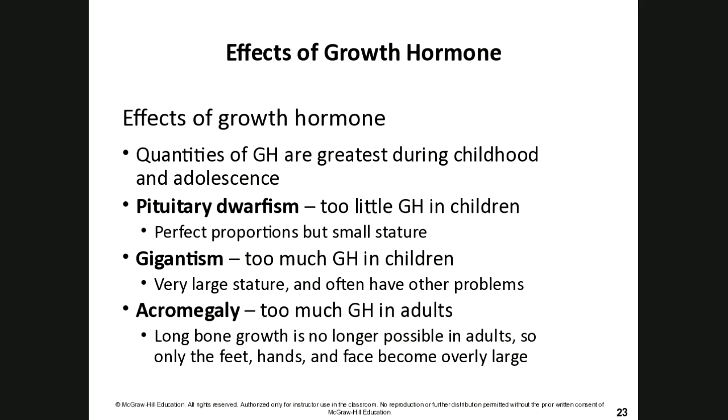Quantities of growth hormone are greatest during childhood and adolescence. Most women stop growing six to nine months after their first menstrual cycle, sometimes within a year of their first period. Males have a longer growth period and can grow until about age 25.